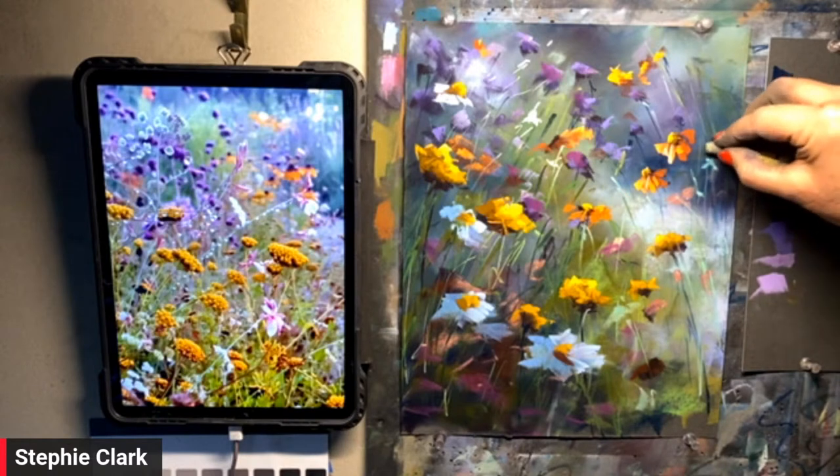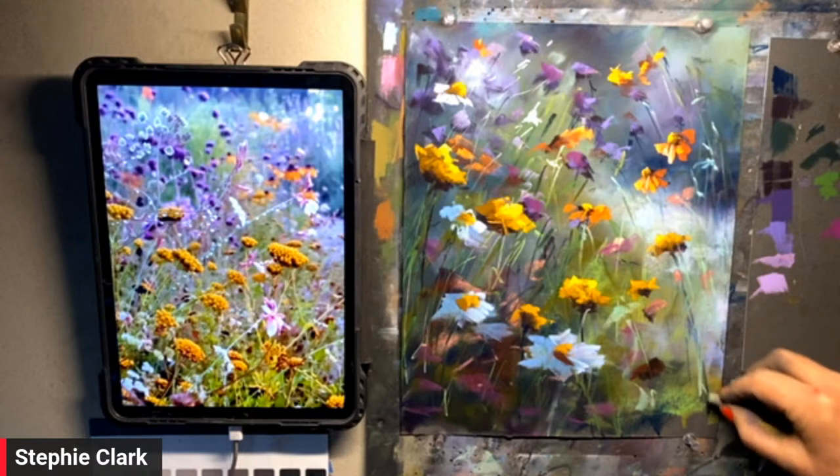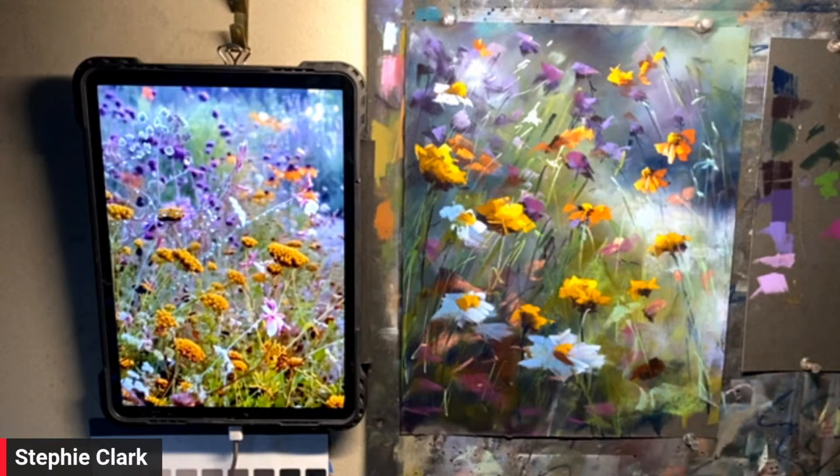Stephanie Plastead asks: once your picture is complete, do you seal it to prevent smearing, and if so with what? No, never.